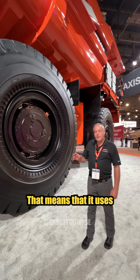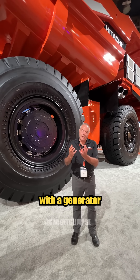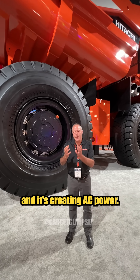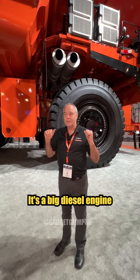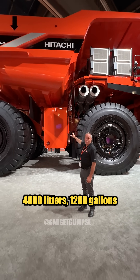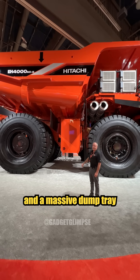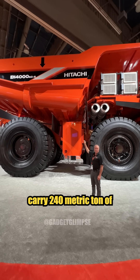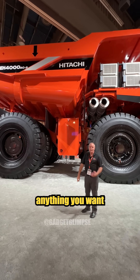That means it uses a diesel engine with a generator mounted to the back of it, creating AC power. It has a big diesel engine and a large fuel tank — around 4,000 liters, or 1,200 gallons — and a massive dump tray that can carry 240 metric tons of ore, dirt, or anything you want to put into it.